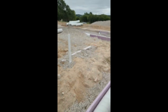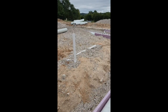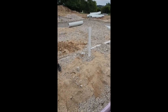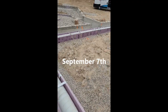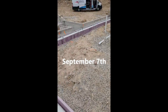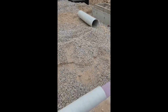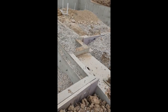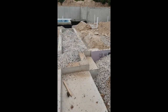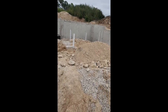They're running the ductwork for the air conditioning. Our heating system is going to be radiant heat on concrete flooring, so they're putting in the AC ductwork first. I'm not sure when they're doing the radiant heating, but it'll be when they pour the floors because that has to go in the concrete.